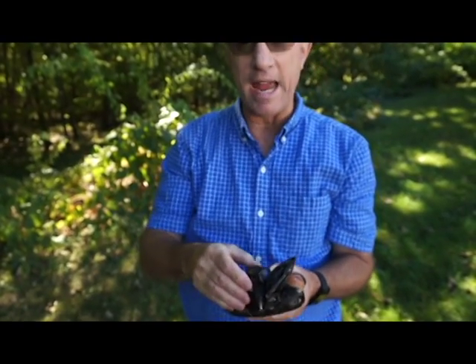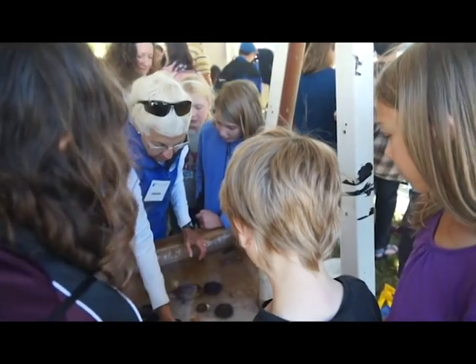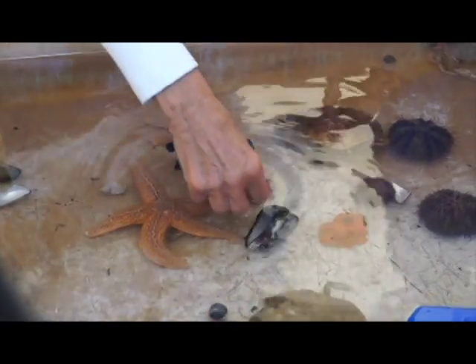The blue mussel is able to really stay attached to a rock given all the wave surge and movement of water that a mussel might encounter in the intertidal zone or near-subtidal zone. It's still able to be attached to this rock by these incredibly strong byssal threads, they're called.